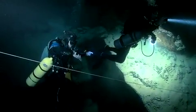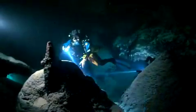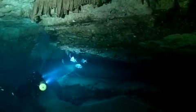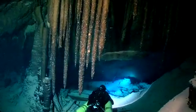Researchers believe there's a treasure trove of information still to be found here. These caves will be protected from the public until the mysteries are uncovered. Meanwhile, Dr. Iliff's quest to find life will lure him back into these dark, dangerous caves that only few can venture.